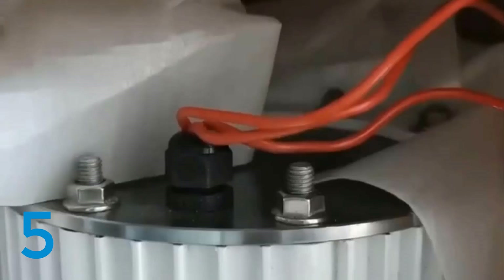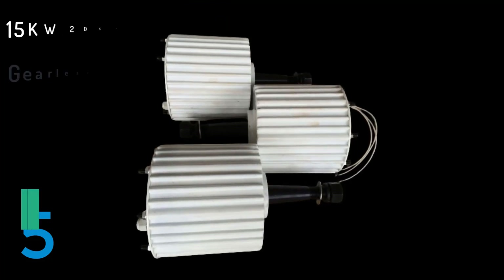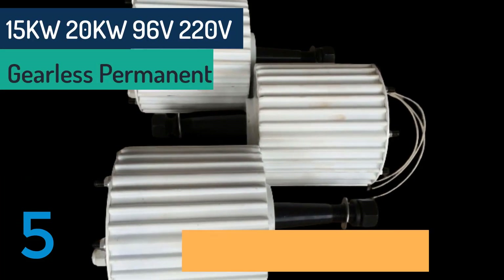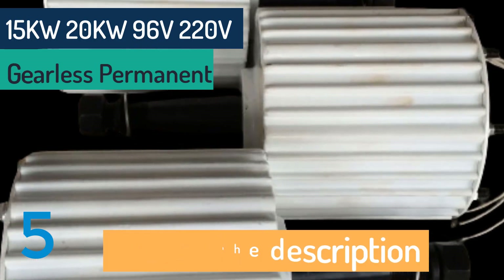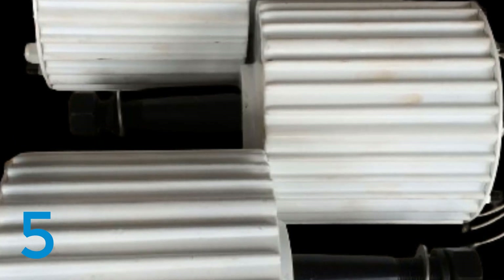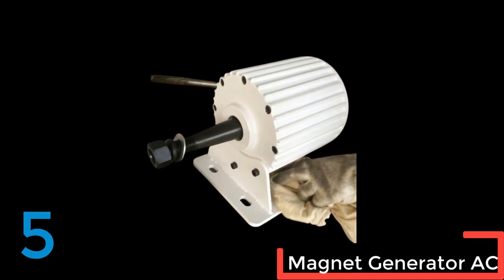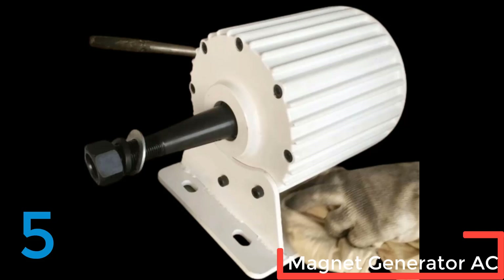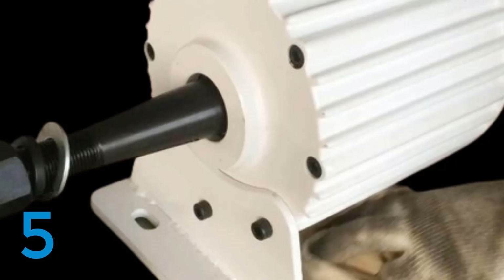The Cardigno low-speed 10kW to 20kW gearless permanent magnet generator is a high-efficiency AC alternator designed for use in wind and water turbines. Featuring rare-earth NDFEB permanent magnets, this generator offers robust performance with an efficiency greater than 75%. The durable construction includes an iron shaft and an aluminum alloy shell, ensuring a service life of over 20 years. Customizable and CE certified, it provides flexible voltage options — 96V, 220V, 380V — and comes with a mounting base for easy installation. This three-phase synchronous generator is ideal for sustainable energy applications.